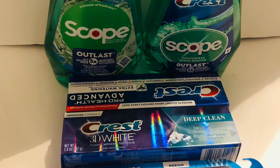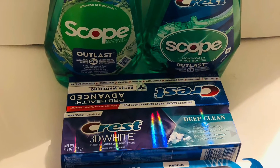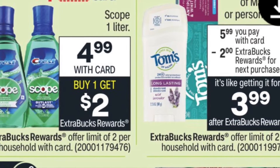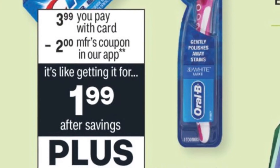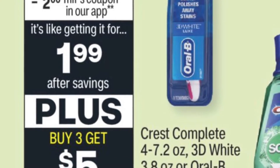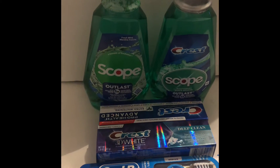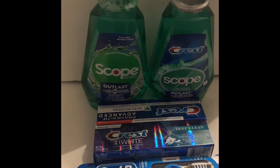All the toothpaste, toothbrush, and mouthwash came to $21.95. I had $8 in coupons and a $5.20 coupon, bringing it down to $8.95, and I got $9 back. That's $2 each for the Scope mouthwash, and I got $5 for buying three of the Crest.